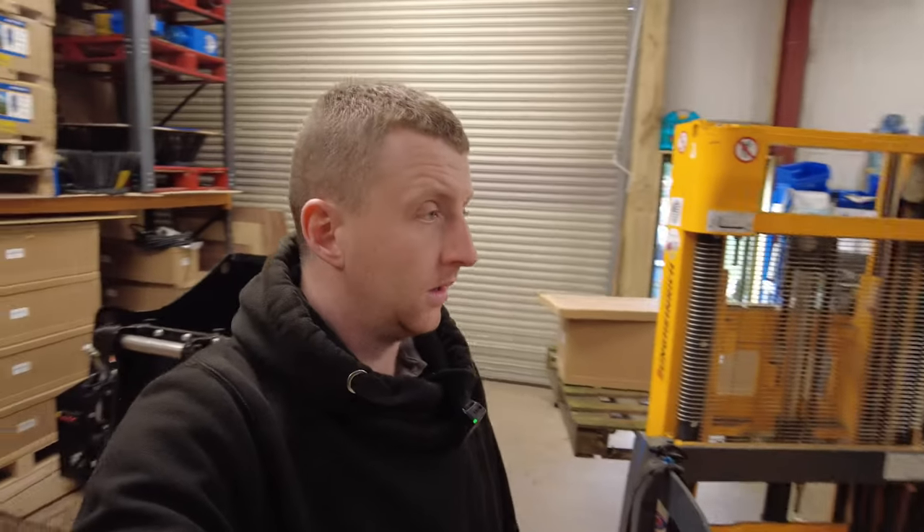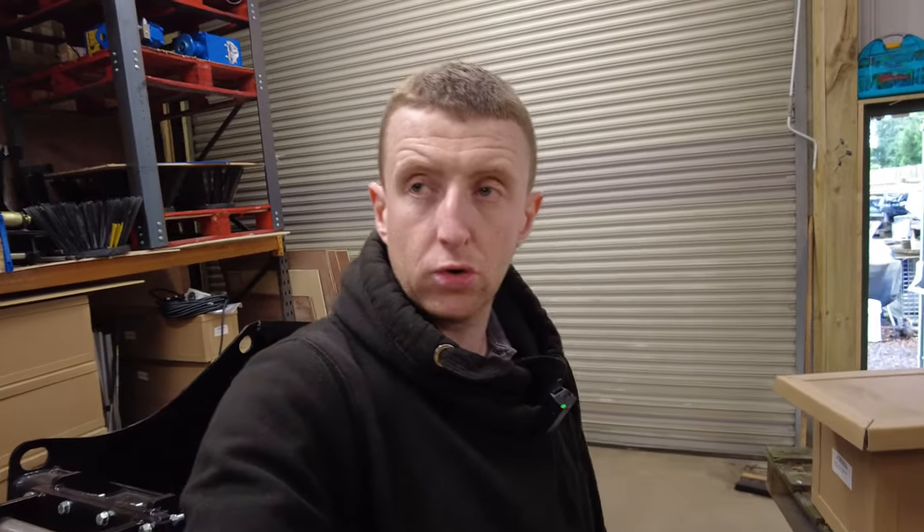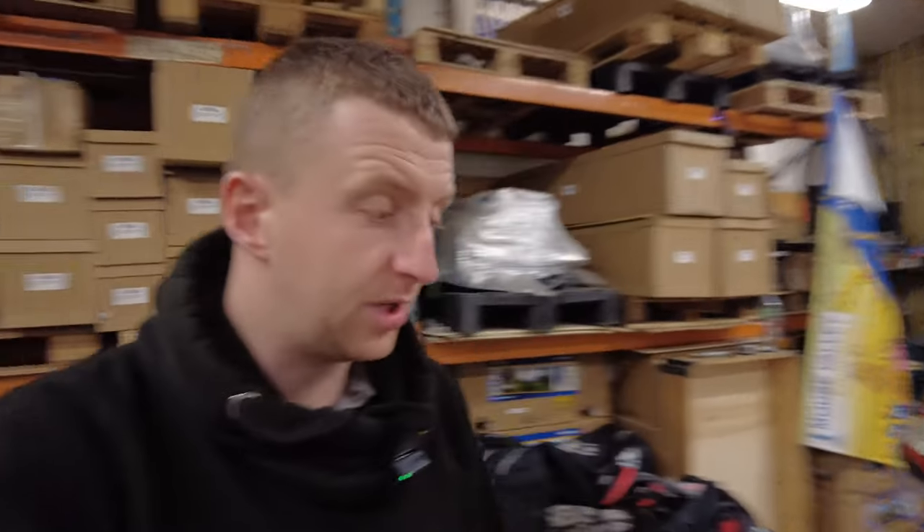I need to get some more pallets because we're nearly out, and as you see on a daily basis we use pallets in here. I'll have to go try and source some — see if Palletways maybe has some we can get. I'll finish packing that, take the wee man to the vet, and then it'll probably be lunchtime and we'll see what the afternoon has in store.